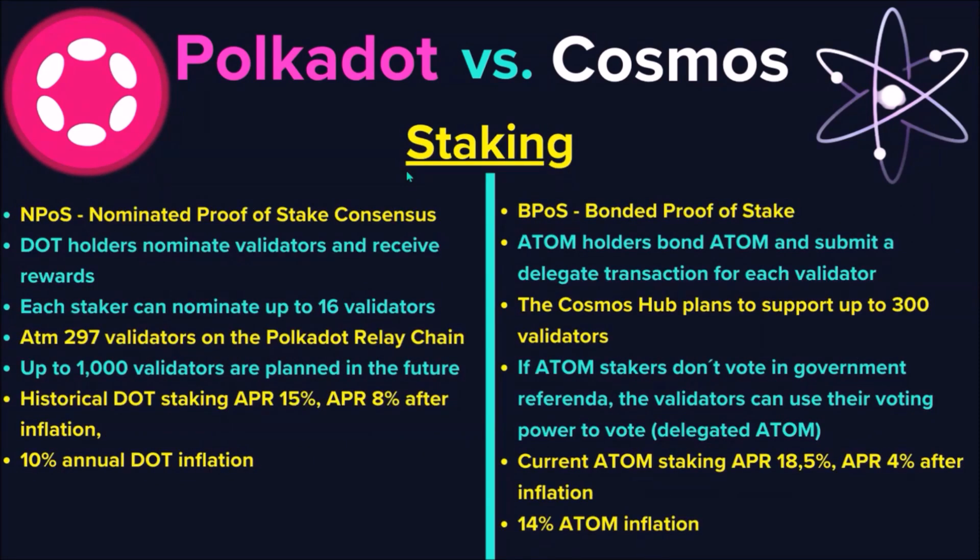Now, staking. Polkadot uses Nominated Proof of Stake consensus, where DOT holders nominate validators and receive staking rewards. The Polkadot relay chain currently has 297 validators, with plans to grow up to 1,000 validators. The historical APR for DOT staking is around 15%, which is around 8% net APR after inflation, and Polkadot has 10% DOT annual inflation.